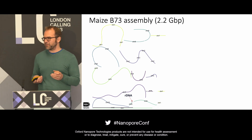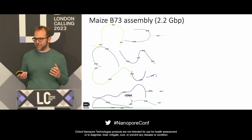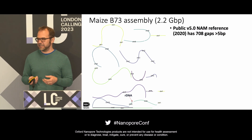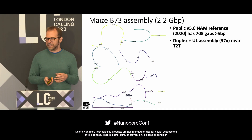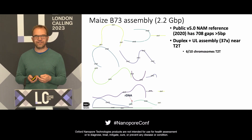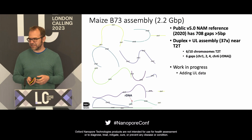We also assembled the maize genome, which also looks quite good. Chromosomes are mostly in single pieces with just a little remaining heterozygosity. It's a little less T2T than tomato — we have about six gaps remaining, with six of the 10 chromosomes fully T2T. But the public HiFi-based reference has 700 gaps, so with push-button assembly we are way ahead of that. We're still working on it and hope to achieve T2T shortly.